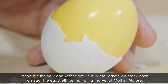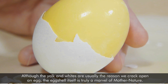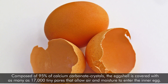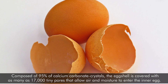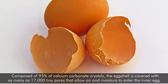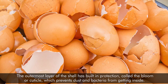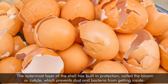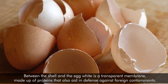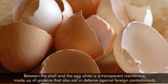Although the yolk and egg whites are usually the reason we crack open an egg, the eggshell itself is truly a marvel of mother nature. Composed of 95% calcium carbonate crystals, the eggshell is covered with as many as 17,000 tiny pores that allow air and moisture to enter the inner egg. The outermost layer of the shell has built-in protection called the bloom or cuticle, which prevents dust and bacteria from getting inside. Between the shell and the egg white is a transparent membrane made up of proteins that also aid in defense against foreign contaminants.